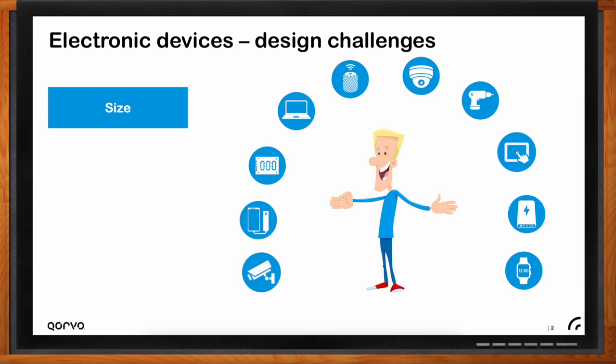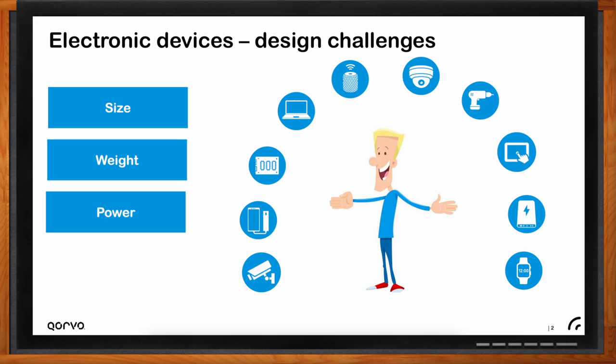Size is one of the biggest challenges in electronics. As devices become more sophisticated, integrating all required components becomes difficult. Engineers optimize size while consumers demand increased functionality. Size also affects weight — as you carry mobile devices like phones, laptops, and game consoles, weight significantly impacts user experience. Power efficiency is also critical: as functionality scales, products become more power-hungry, and better power management translates to improved battery life and cost savings.